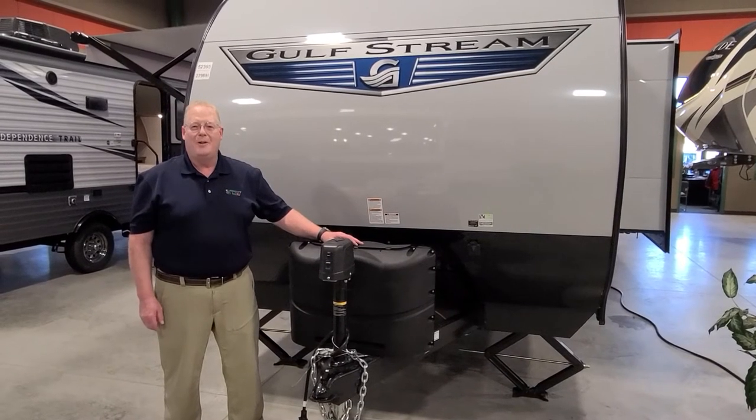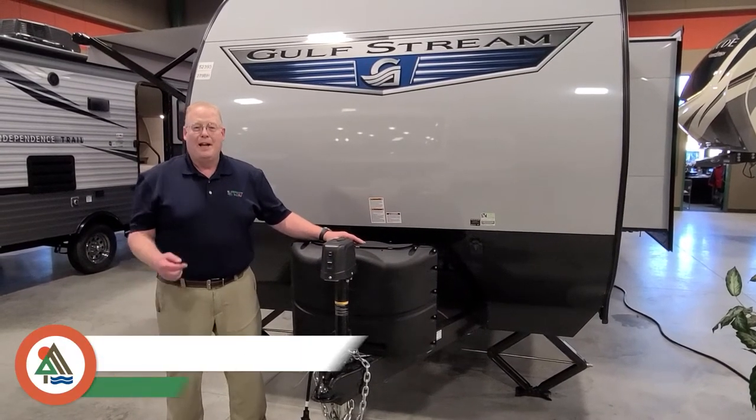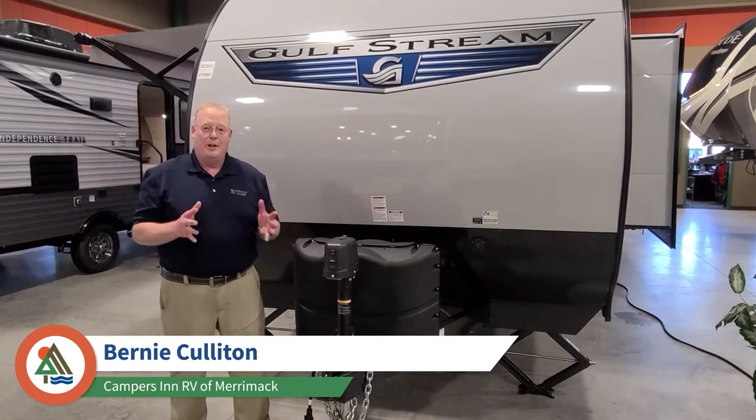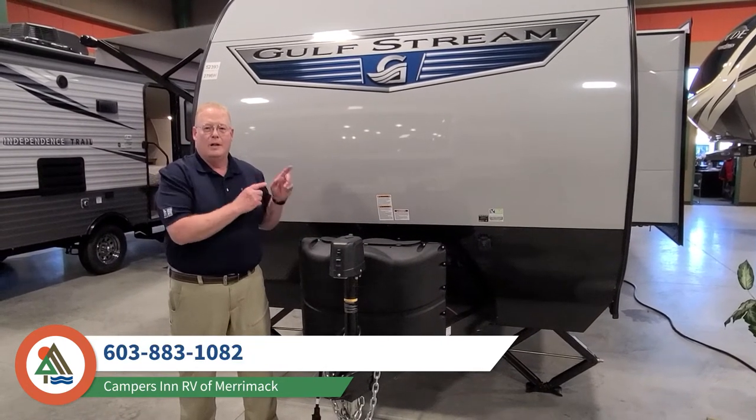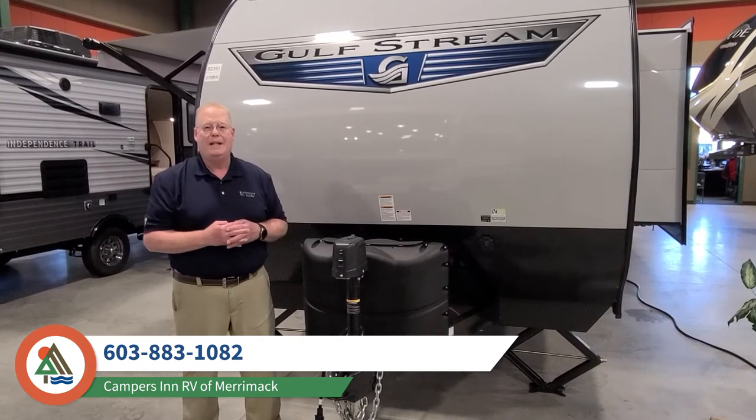Hello folks, welcome to Campers Inn RV in Merrimack, New Hampshire. My name is Bernie Culleton and I'm going to be your RV matchmaker today while we look at the 2021 Gulfstream Conquest 279DH.